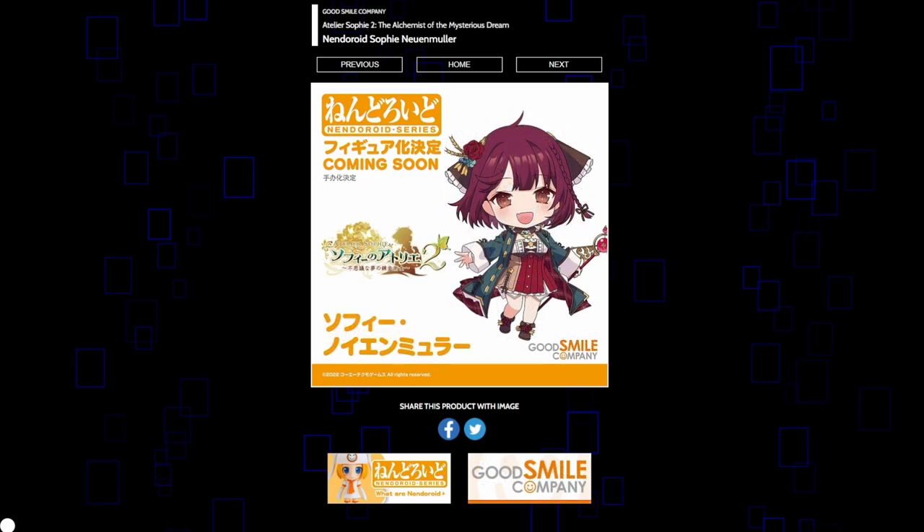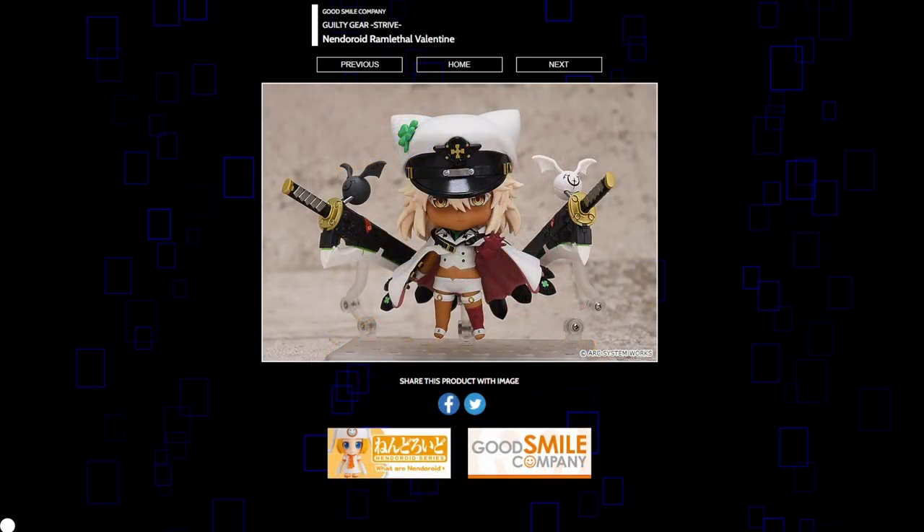Sophie from Atelier Sophie 2 is getting a Nendoroid — not surprising at all. She's got a great design, though I feel like just like with Ryza it really lends itself more to scale figures. But I'm sure this will look really cute. Ram from Guilty Gear Strive is looking really good — maybe one of the best Nendoroids I've seen today. That doesn't really surprise me because the Dizzy Nendoroid was also very good. When you have character designs as strong as Guilty Gear does, they lend themselves well to figures. You're getting two giant swords, those two devil bats, the big hat she's wearing, her outfit in general. Not going to be surprised if this costs 80 bucks, and I think it will honestly be worth it.